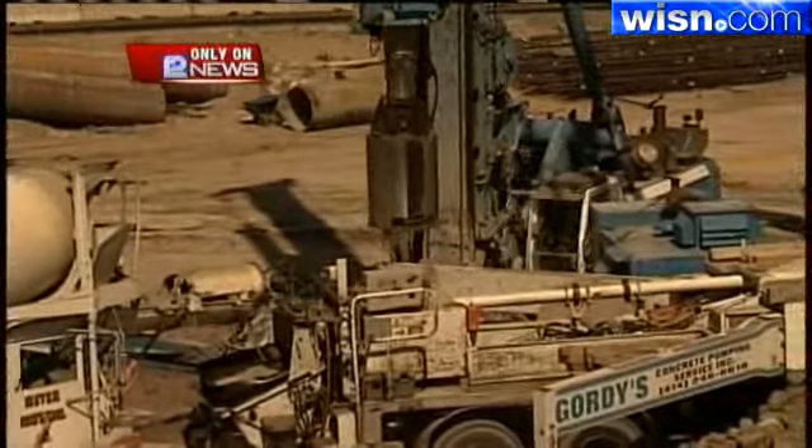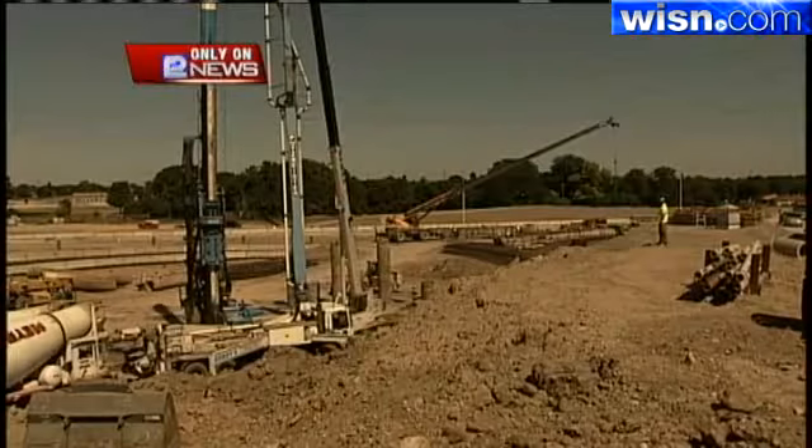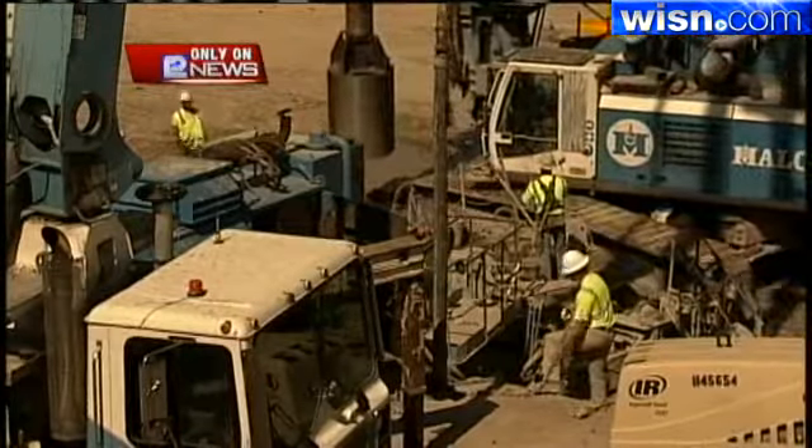The Department of Transportation says the entire Mitchell interchange project has an estimated cost of $300 million. All construction north of College Avenue, including the three tunnels, is set to be complete in December 2012.